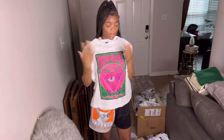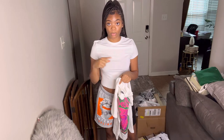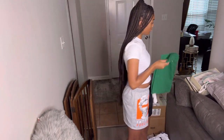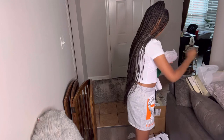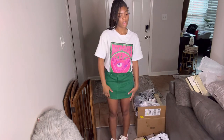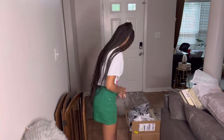The next outfit I'm gonna try on — I know everybody and their mama got this outfit, but I had it in my cart first. This is the shirt, we got this green skirt, and we're gonna put these shoes on with it. These are the shoes and they're comfortable.